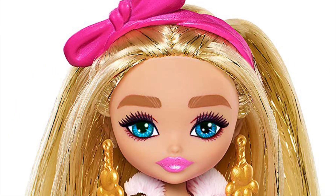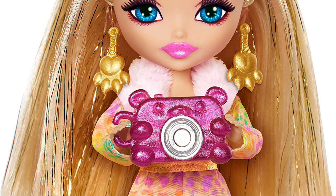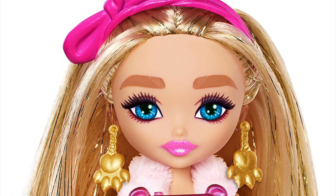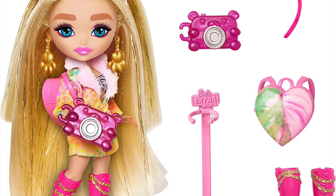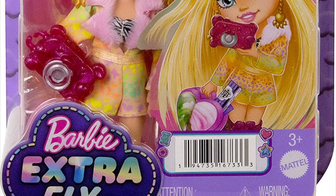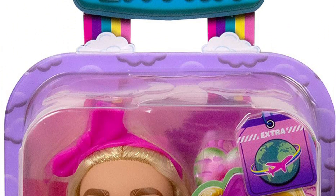My favorite mini is the safari themed one — she's an absolute sweetheart. She has gold tinsel hair, cute earrings, and a dress with a rainbow cheetah pattern with an open top revealing a zebra bralette underneath. You'd think the two animal prints would clash, but they actually work perfectly together. The fur collar, pink boots, headband, and camera all tie together beautifully. She's cohesive, simple, and so fun — definitely my favorite mini.